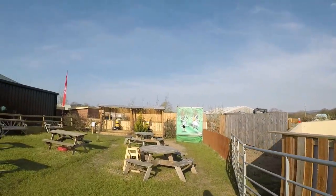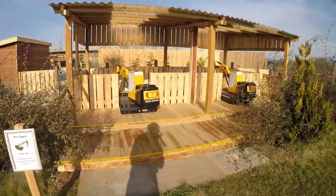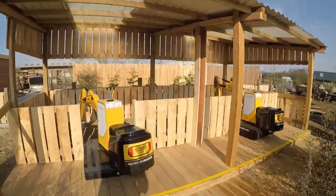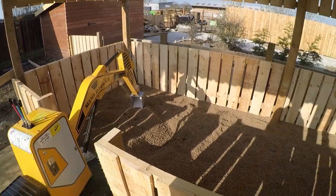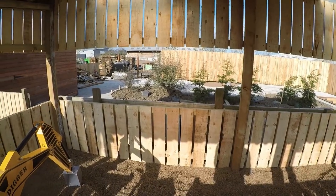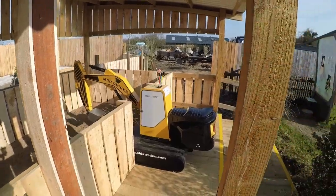Our maintenance team have been busy working over here too. We've got a brand new attraction — little mini diggers which you can sit on and dig gravel, which is cool. That's right next to our brand new tractor track. The tractor track isn't open yet but hopefully it will be within the next week or so. The mini diggers are definitely going to be a hit and they're open from today. We got them all the way from Sweden.